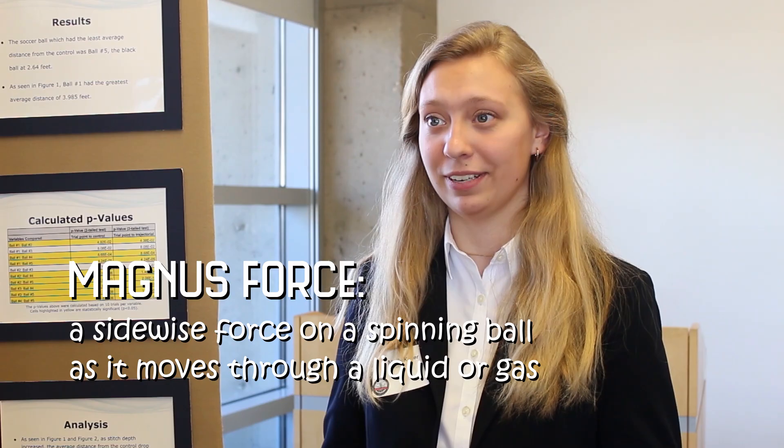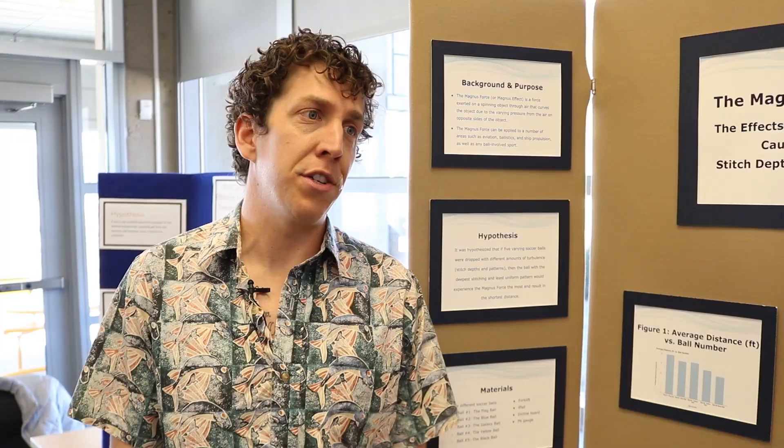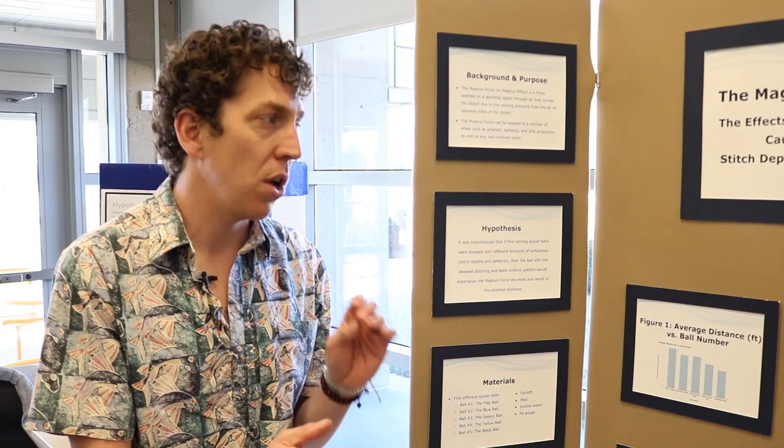We're here with Molly, who has done a really cool project in physics. What question were you trying to answer, Molly? The Magnus Force is a physical phenomenon that relates to an object spinning through air or fluid. I looked at the specific curves by introducing different turbulences through soccer balls. Did you watch Bend It Like Beckham in preparation for this? Yes. You tested the curvature of soccer balls by varying how much turbulence they had. In this case, turbulence is anything on the surface of the soccer ball that does not make it smooth.